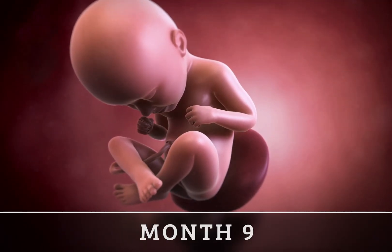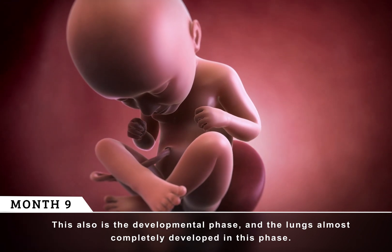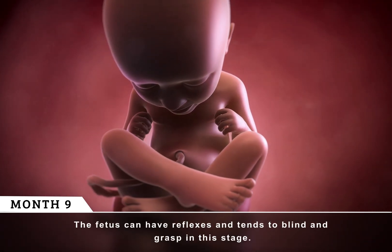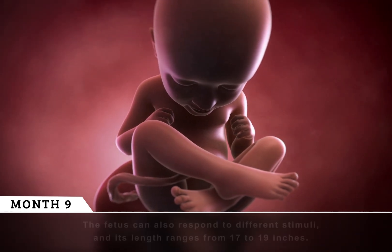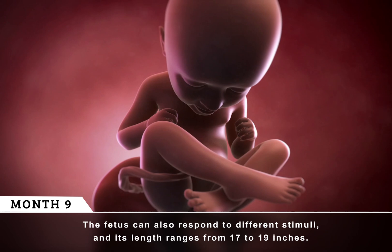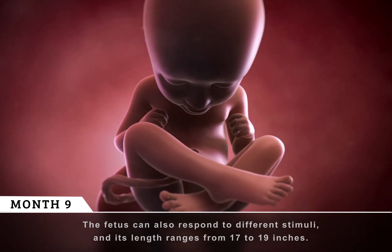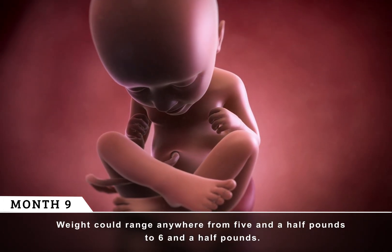Month 9. This also is the developmental phase, and the lungs are almost completely developed. The fetus can have reflexes and tends to blink and grasp at this stage. The fetus can also respond to different stimuli, and its length ranges from 17 to 19 inches. Weight could range anywhere from 5 and a half to 6 and a half pounds.